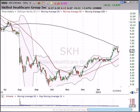Dan Fitzpatrick here at Stock Market Mentor on Monday, February 13th. In this free video I'm coming back to Skilled Healthcare, because this is gradually tracing out the way that I analyze volatility squeezes.